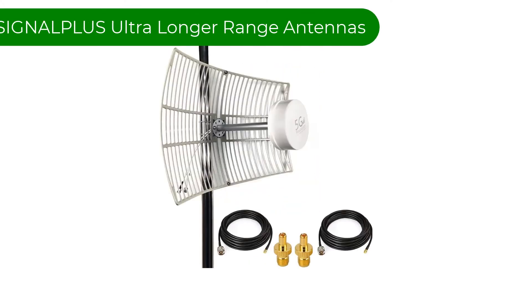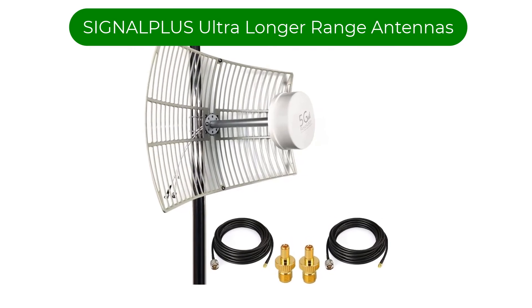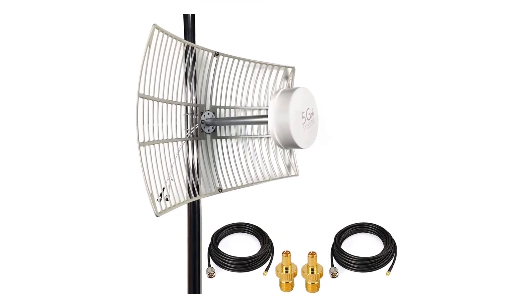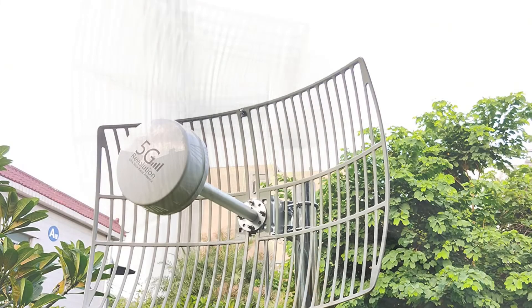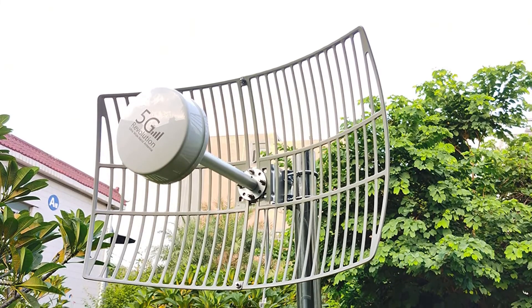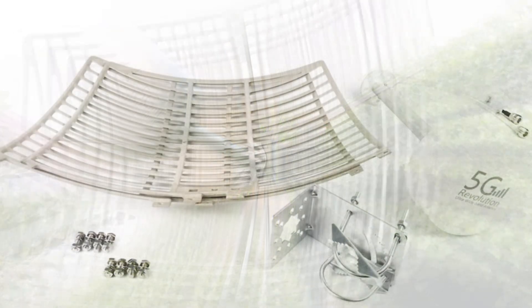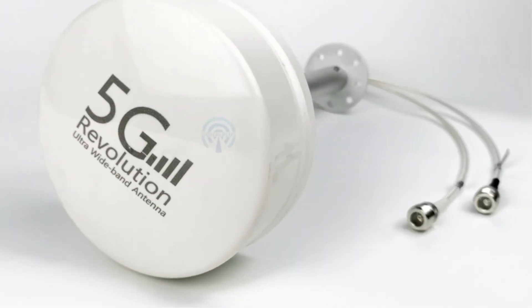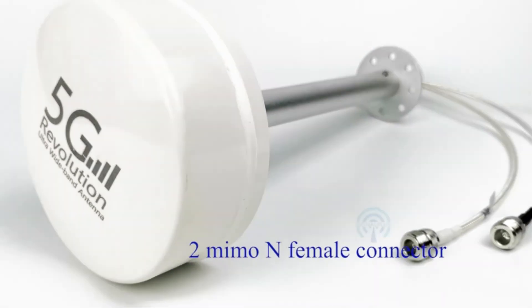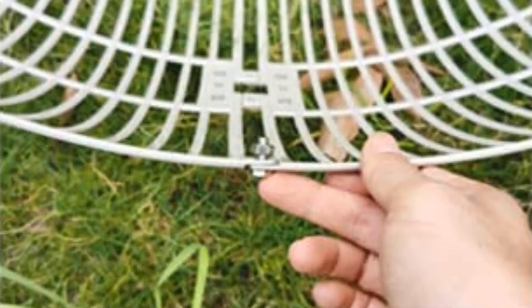Number 5: our fifth best pick is the SIGNALPLUS ultra-long-range antenna. This antenna is super high gain at 30dBi. If this doesn't make your booster work or doesn't increase your router Wi-Fi signal or cell phone signal, no antenna will — not Yagi, LPDA, or others. However, like all parabolic antennas, this one has to be aimed exactly at the signal tower, and the higher the better.